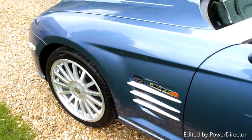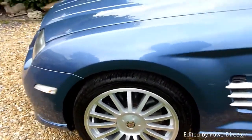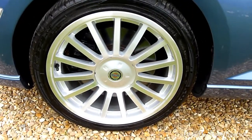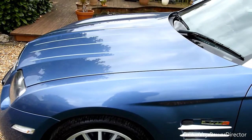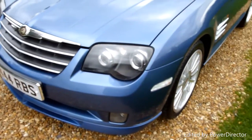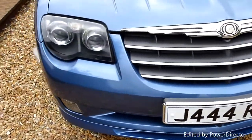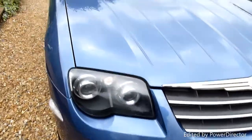Coming along the passenger side — again no marks or anything on here, really really clean. The front wheel there absolutely spotless. Look at the shine on the paintwork. Fabulous aero blue, this colour. Around the front, headlights are lovely and clear as you can see. There's no chips or marks on the front. Really nice.